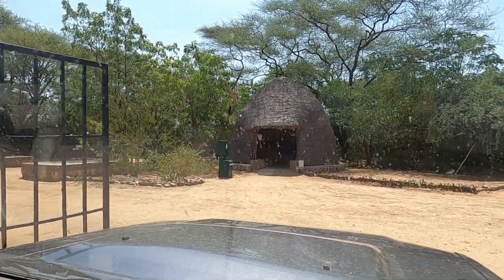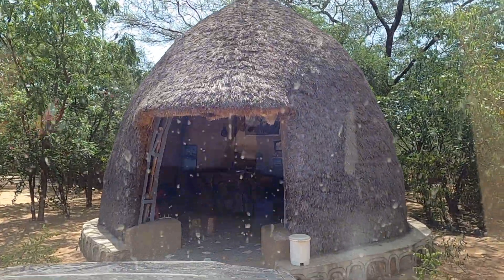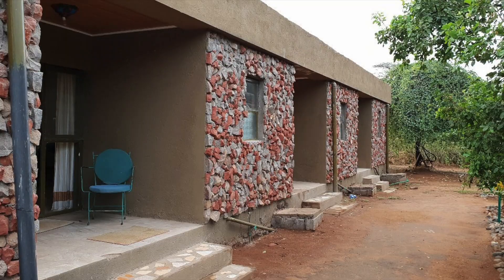We had booked ourselves into the Emerald Lodge for six days, a peaceful lodge located at the end of Termi. From here, we would be visiting the Hamar, Dasanesh, and Karo tribes, with the possibility of witnessing a cattle jump if we were lucky.